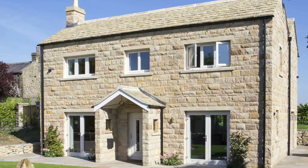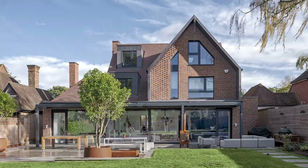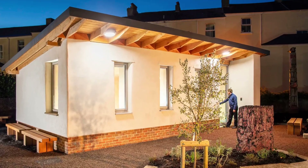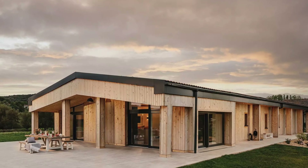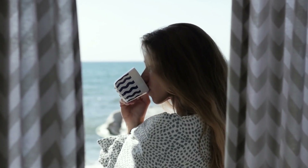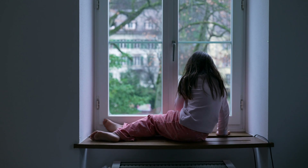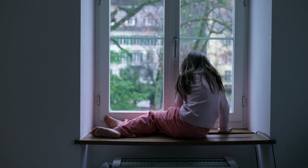These houses use 90% less energy than a conventional home. That's over £800 and over a thousand dollars saved on bills every year. But that's not the only reason people choose to live in them.